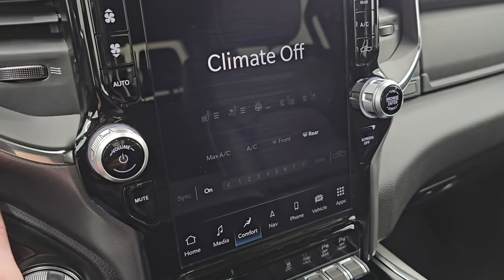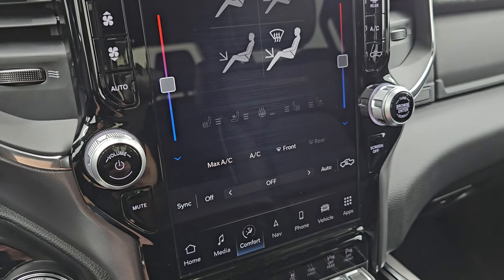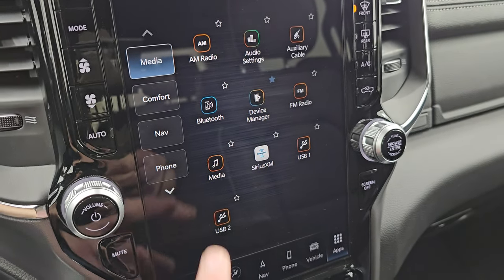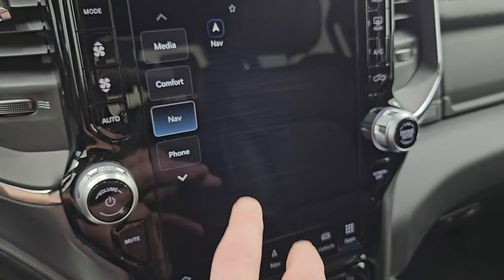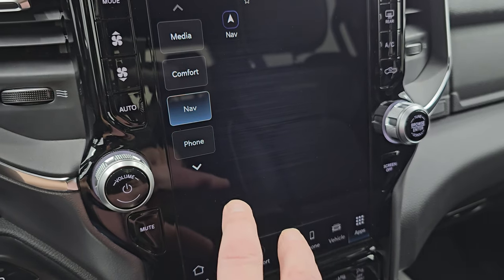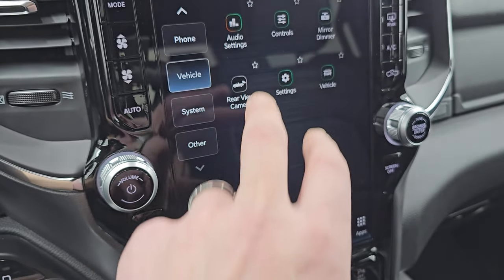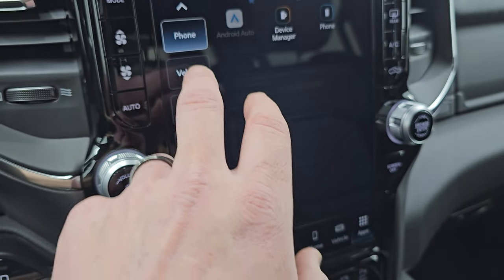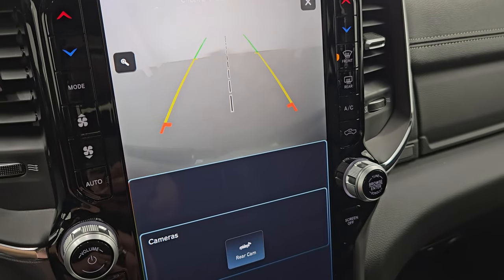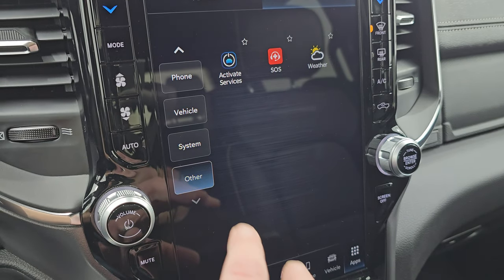You also have all your climate controls, which include dual climate controls, heated and cooled seat controls, and heated steering wheel controls. Down here are your other apps — your nav, link, system, vehicle info, and you can check out your backup camera. Your phone supports Android Auto and Apple CarPlay. The backup camera is a little dirty right now so you'd want to clean that, but it is working.